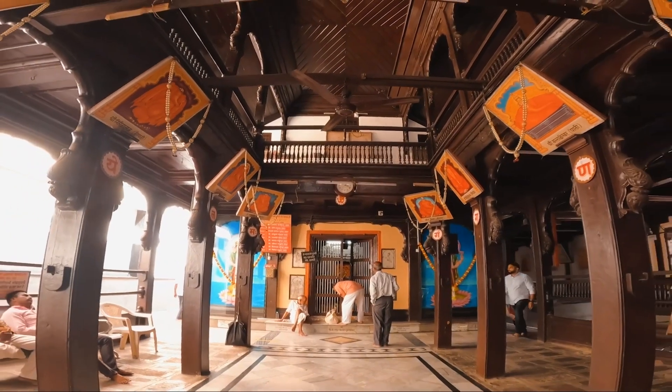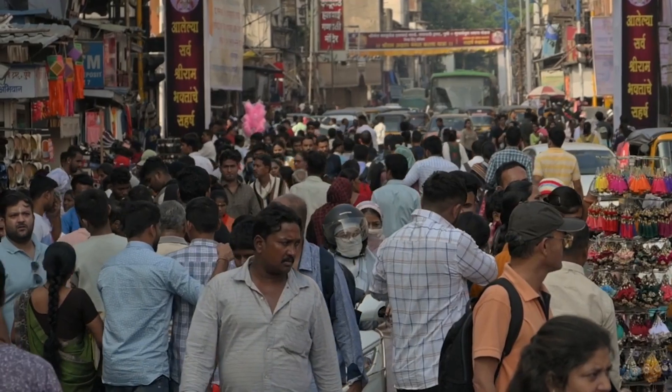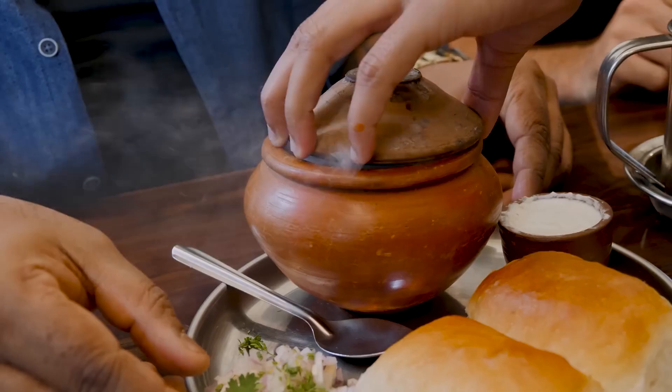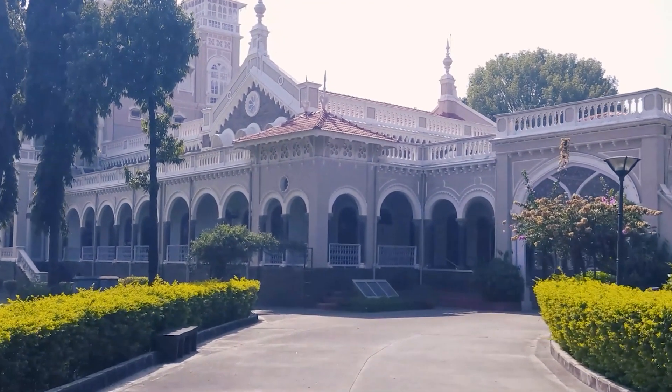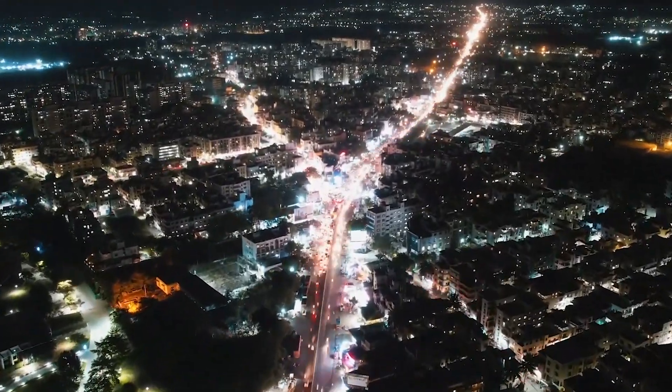Pune is a city where history and modernity coexist beautifully, offering visitors a diverse range of experiences from historic explorations to serene nature escapes and vibrant culinary adventures. Whether you are here to delve into the past or enjoy the contemporary pulse of the city, Pune promises memorable experiences.